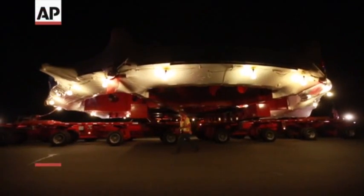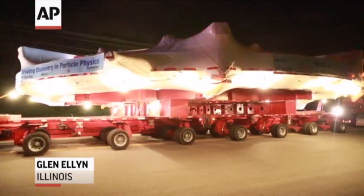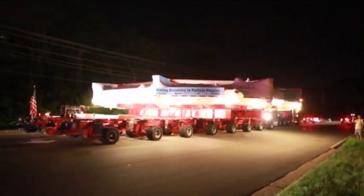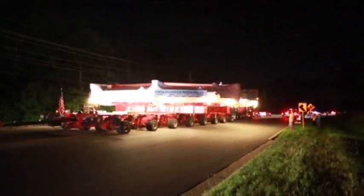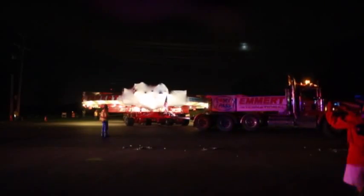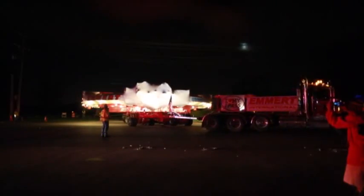This huge electromagnet will be used to study blazing fast particles. But to do that, it's making a crushingly slow, month-long journey halfway across the country. It's been a 3,200-mile journey to bring it from New York to Chicago, en route to the Fermi National Accelerator Laboratory in Batavia, Illinois.